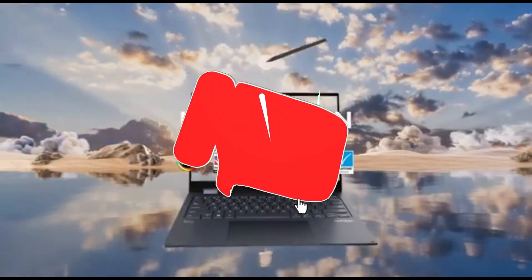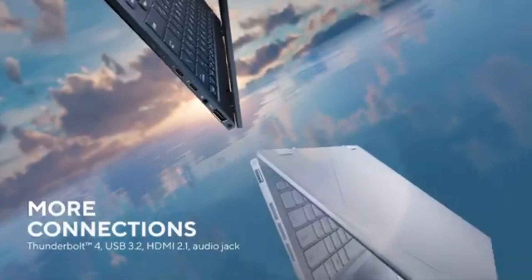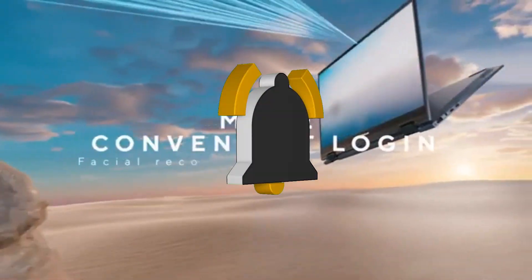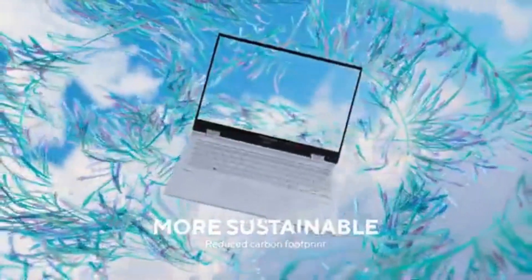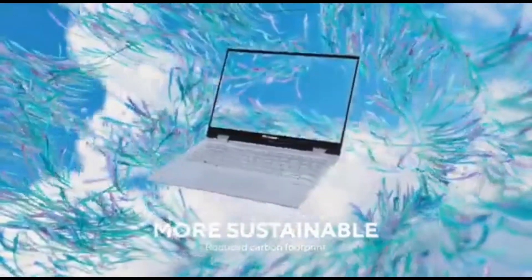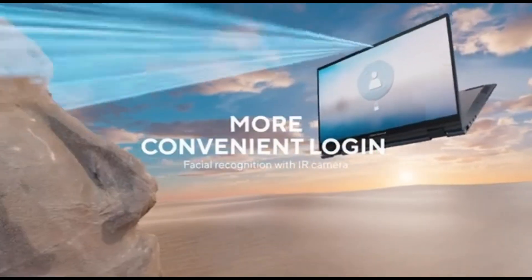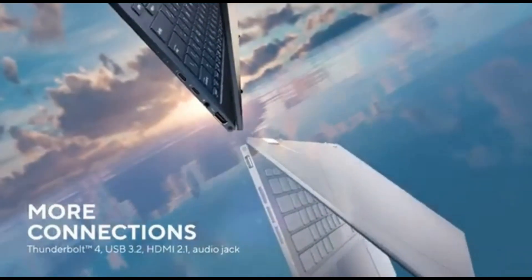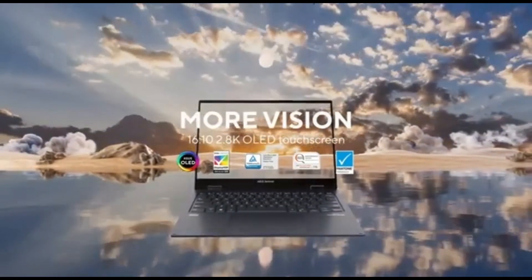The ASUS ZenBook 14 Flip OLED convertible laptop is a high-end Windows 2-in-1 device, replacing the model UP5401 from 2022. This new UP3404 model comes with Intel 13th-generation CPUs, up to 16GB of RAM, and up to 1TB of storage. It has a 2.8K 90Hz OLED display, a 1080p webcam, an IR camera for facial recognition, and Wi-Fi 6E. The display accepts pen input and a stylus is included. The touchpad includes an integrated virtual numpad and a shortcut to Windows calculator software. Overall, the ASUS ZenBook 14 OLED is an excellent, well-made, and portable business laptop.